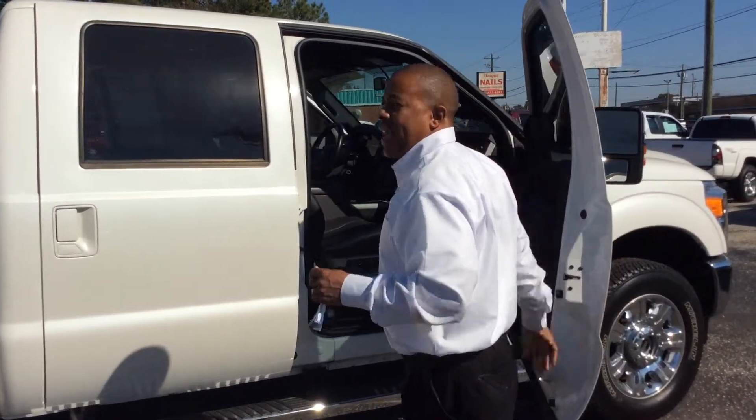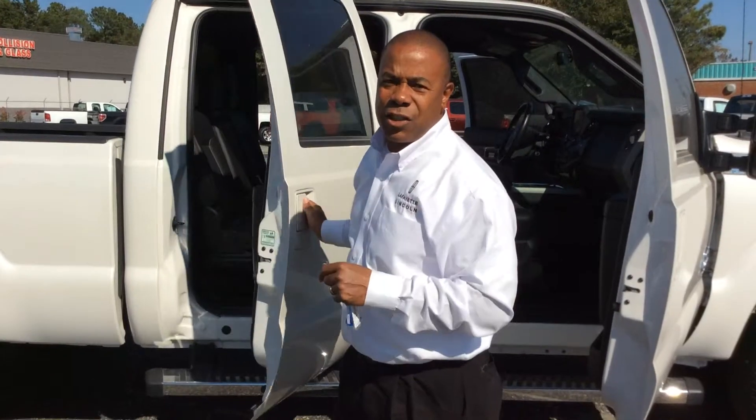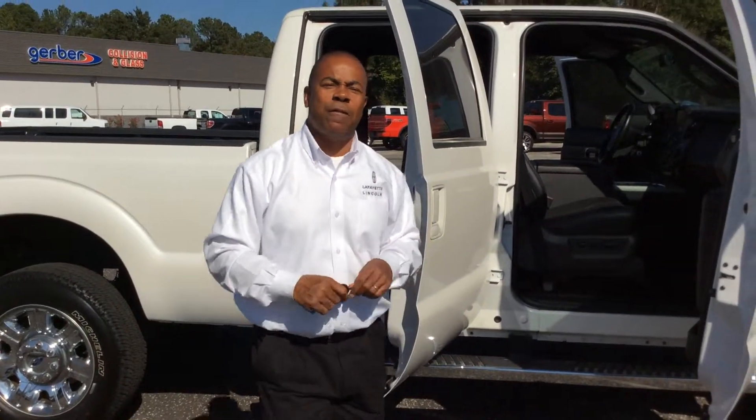Come on down to Lafayette Fort Lincoln on Rayford Road in Fayetteville to get the deal of the century. Again, this is Kim at Lafayette Fort Lincoln on Rayford Road in Fayetteville. I'll see you later.